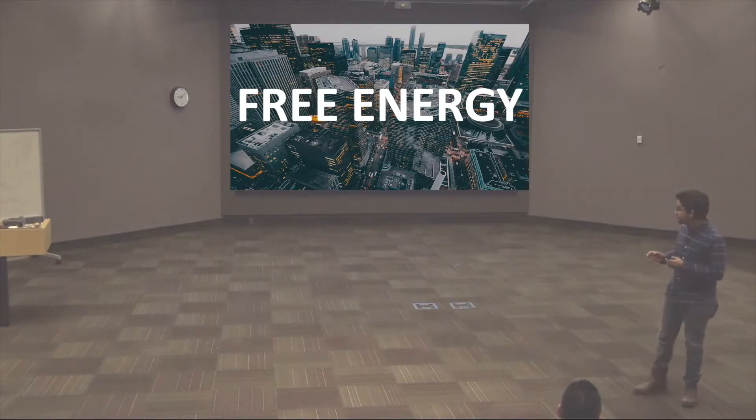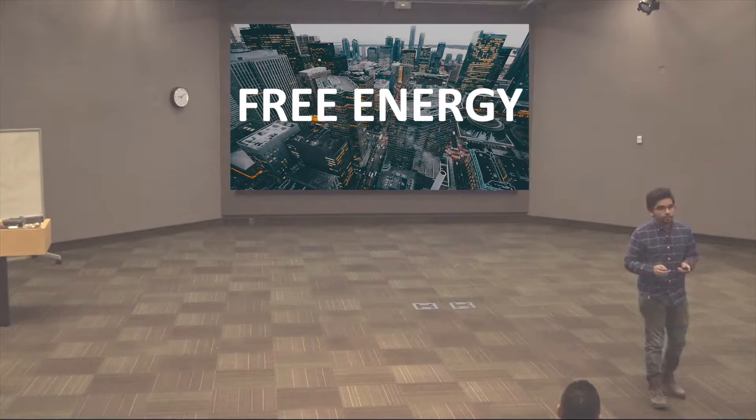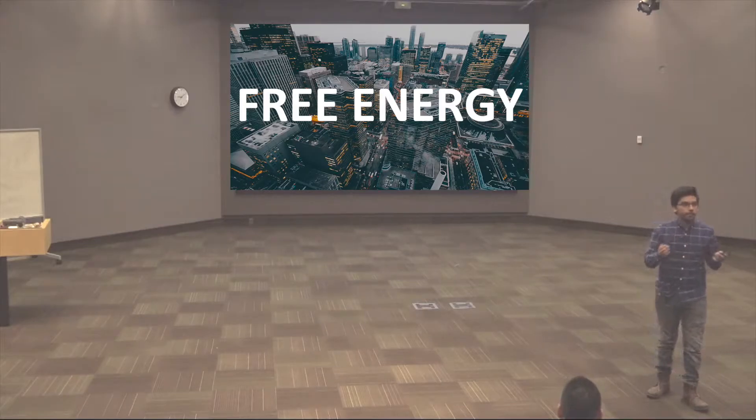Now, this is free energy. This is energy that we have never harvested before, we have never used this type of technology before. It's completely adding to the already different varieties of how we make energy.